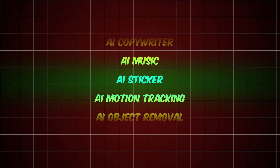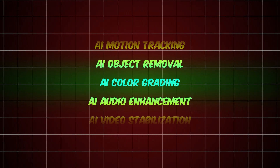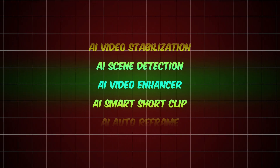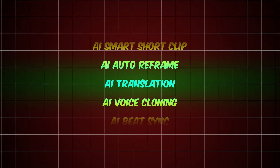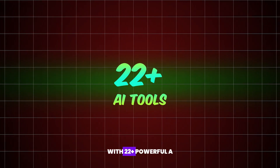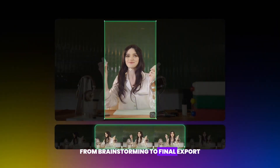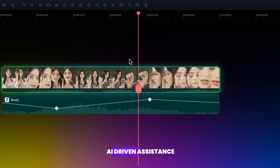Music, sticker, motion tracking, object renewal, color grading, audio enhancement, video stabilization, scene detection, video enhancer, smart shot clip, auto reframe, translation, voice cloning, beat sync. With 22 plus powerful AI tools, Filmora simplifies every step of the video editing process, from brainstorming to final export. CapCut simply can't compete with this level of AI-driven assistance.